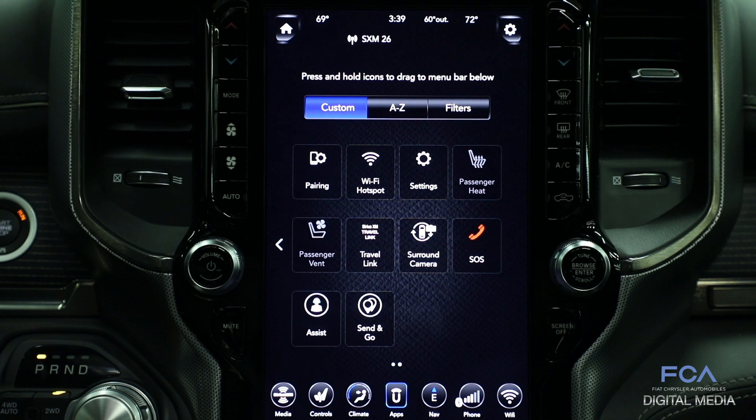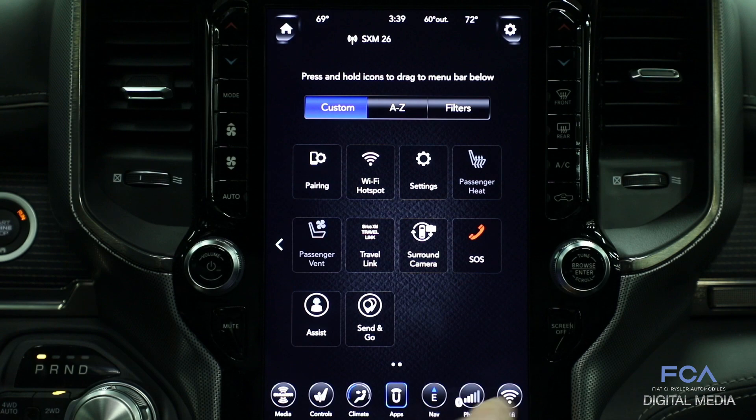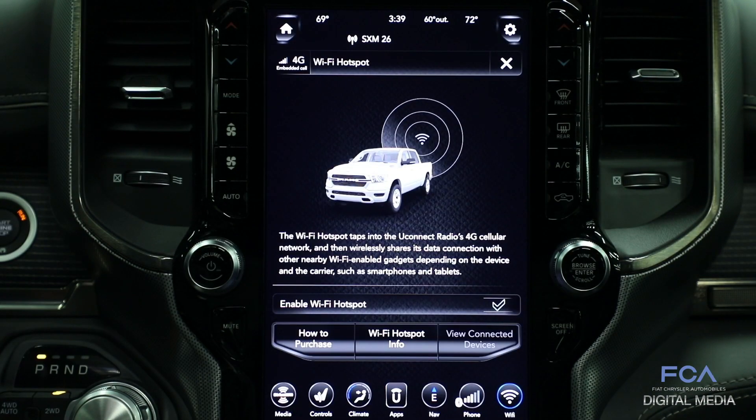You can also download the Uconnect app to lock or unlock your door, remote start the vehicle on a cold day, all from your smartphone or from a smartwatch such as an Apple Watch or an Android Wear device. With that built-in cellular connection, you can also turn your vehicle into a Wi-Fi hotspot.